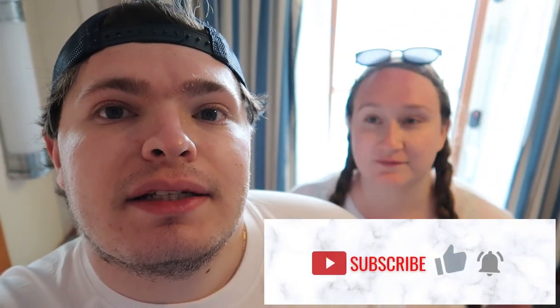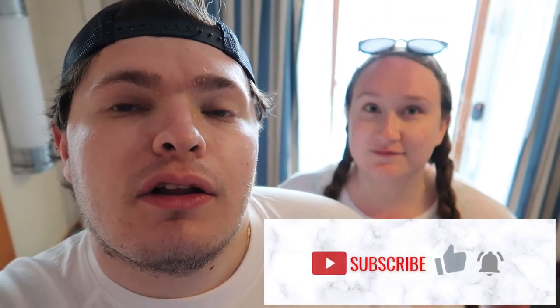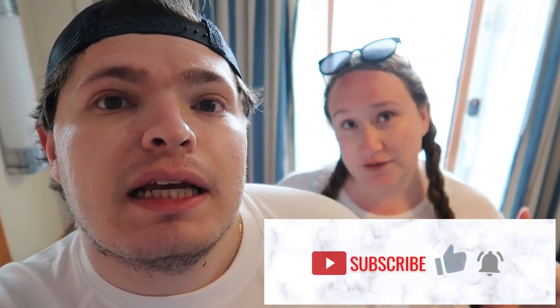Alright guys, hope you enjoyed! Let us know in the comments — have you ever been to the Cayman Islands? What do you enjoy doing here? What's your favorite thing? Definitely hit that subscribe button because we have a lot more Disney Cruise content coming. Don't forget to like, comment, and subscribe to follow along on all of our journeys and Disney Cruise Line videos. Until the next video, bye!